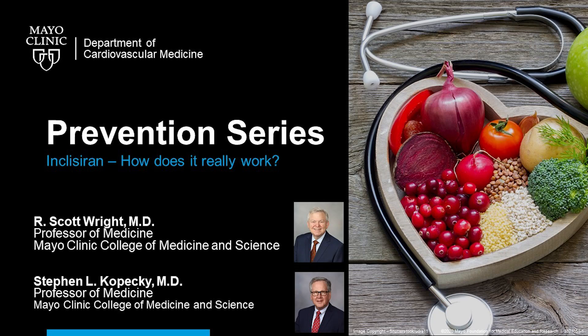Hello, I'm Dr. Steve Kopetsky, a preventive cardiologist at Mayo Clinic in Rochester, Minnesota. Today it's my great pleasure to introduce my friend and colleague, Dr. Scott Wright, also of Rochester. Welcome, Scott. Thanks, Steve. It's always a pleasure to join you on this really acclaimed podcast. Certainly on an important subject like today's, which is talking about inclisiran, the recently FDA-approved drug, of which you were intimately involved with planning some of the studies and reporting the results.